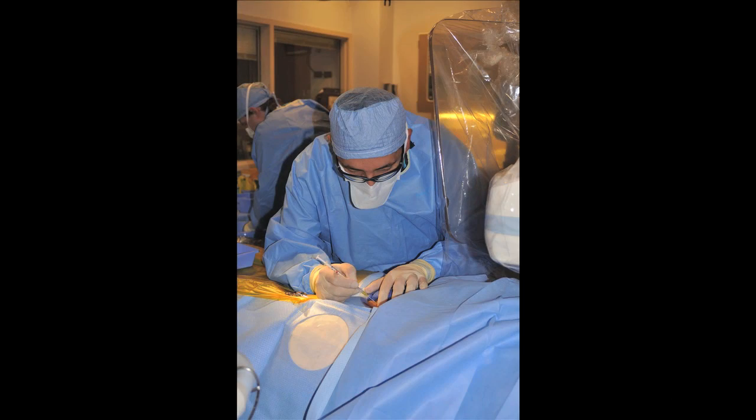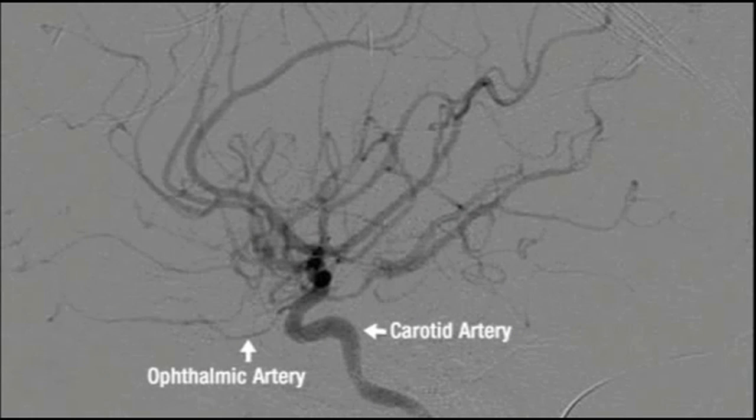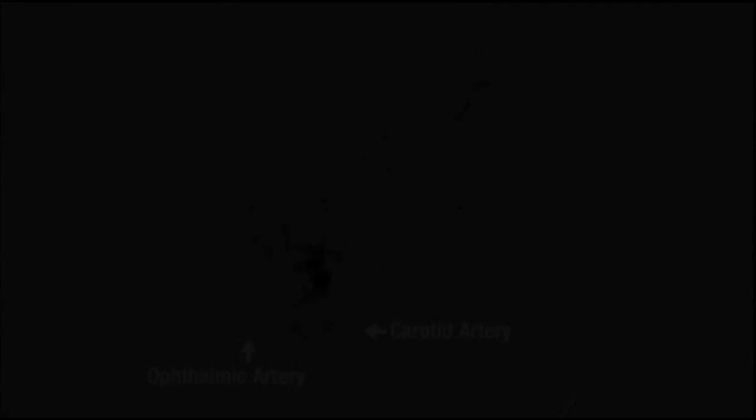The two challenging steps are: first, to get access to the groin — sometimes in small babies less than a month old, you can have difficulty accessing the groin. And then some patients will have an acute angle at the take-off of the ophthalmic artery from the carotid, or a 360-degree loop, which is also challenging. The procedure can take anywhere from 45 minutes to a couple of hours, depending on the age of the patient and how easy the access is to both the groin and the ophthalmic artery.